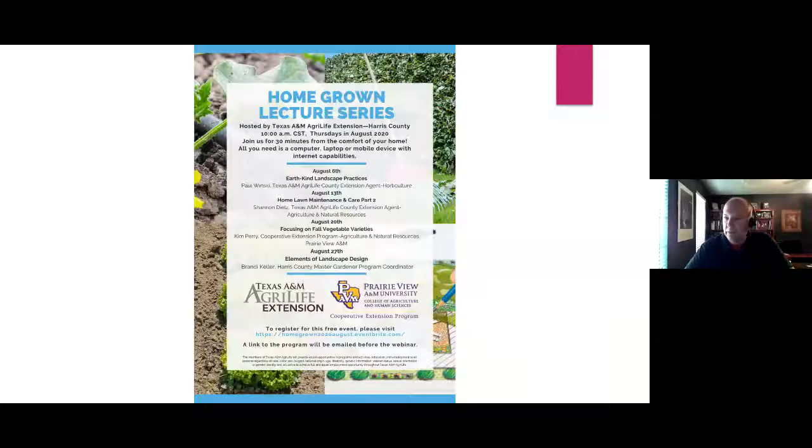Thank you, Brandi. I hope you guys are enjoying this newer format. The other big plus is that we ran into issues with filling up teams before, having more people than we could handle, and now that will no longer be an issue. Next week will be Earthkind Landscape Practices, followed by Shannon Dietz and Home Lawn Maintenance and Care Part 2. Kim Perry on the 20th will be talking about fall vegetable varieties, and Brandi will be presenting elements of landscape design to round out August.